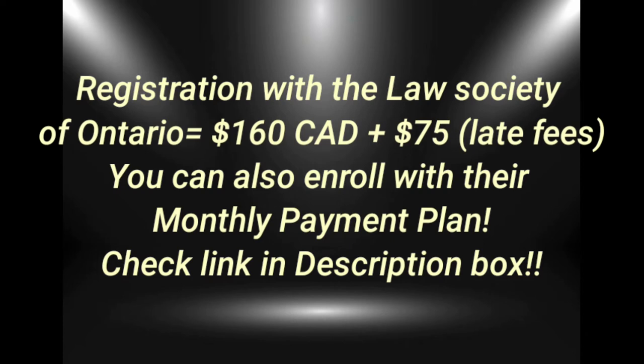After clearing the NCA, my next step was to get registered with the Law Society of Ontario, which cost me roughly around $160 CAD. But I got late, so I had to pay a late fee of $75 as well.